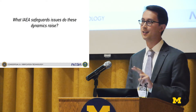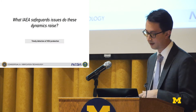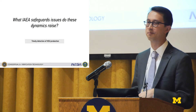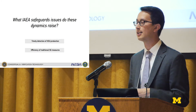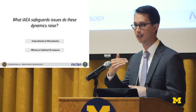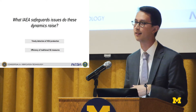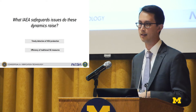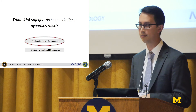There are two safeguards issues writ large that we can talk about, but I'm only going to talk about one of them today. The first is timely detection of HEU production, which goes along with the capacity issue. The second is an efficiency question: as these plants get larger and there's more material to account for, when does destructive analysis become too much? When are there too many items to count, and when does your error rate become unacceptable? Today I'm going to focus on timely detection of HEU production.